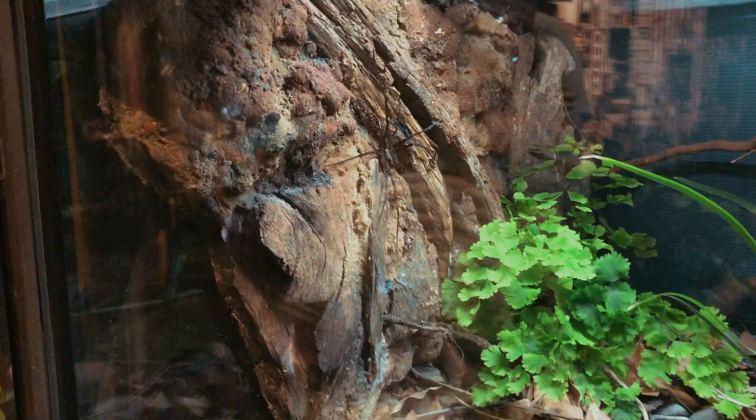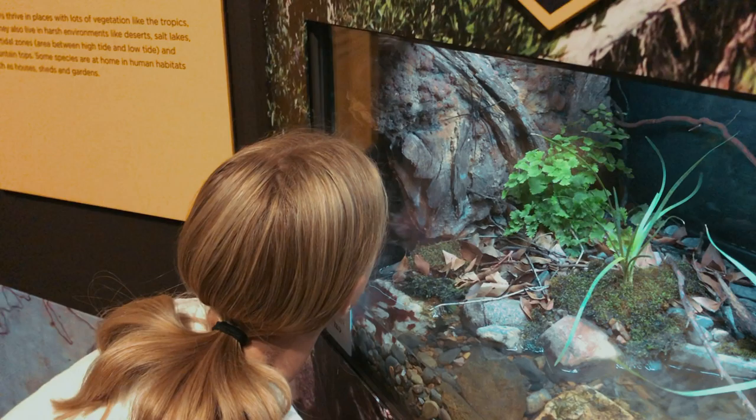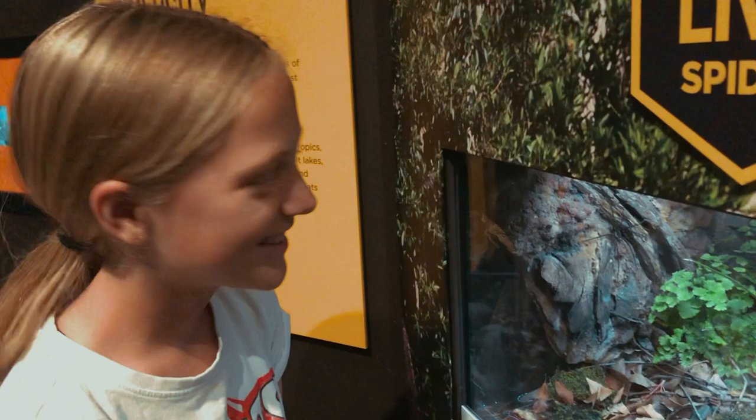They're certainly camouflaging well when they're on logs and things like that. That's a lot of eyes to have to blink. I like his eyes — he's supposed to look like an ant. This is your favourite — the bird dropping spider. He looks like literal shit — pretty good disguise. You know, I'll look like shit and predators will avoid me.